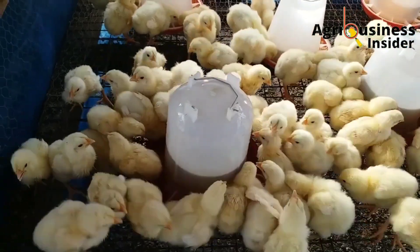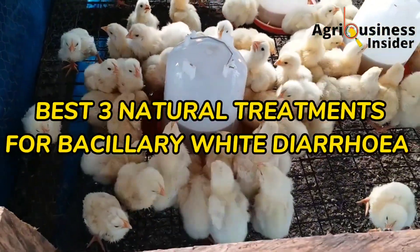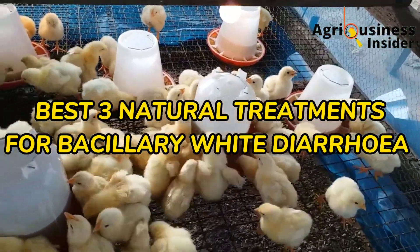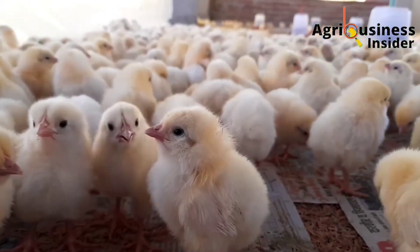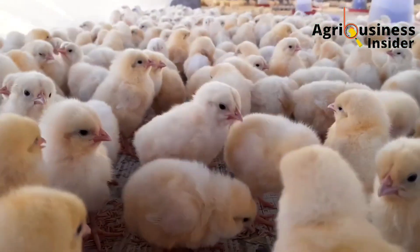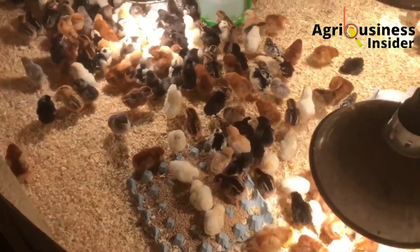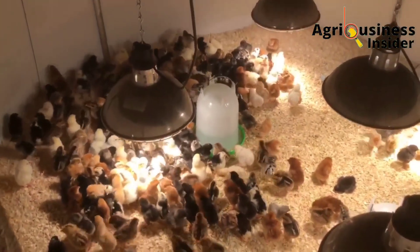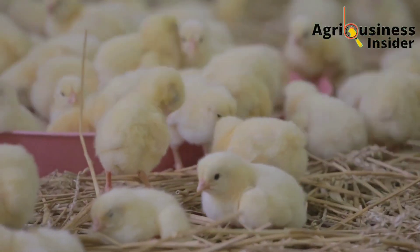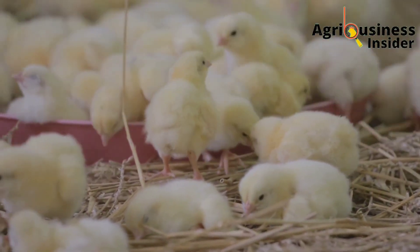In this video, I want to give you the three natural treatments to save your chicks from this white diarrhea disease. I will also tell you how to know if your chicks are suffering from this infection and how to prevent it from attacking your chicks again in the farm.